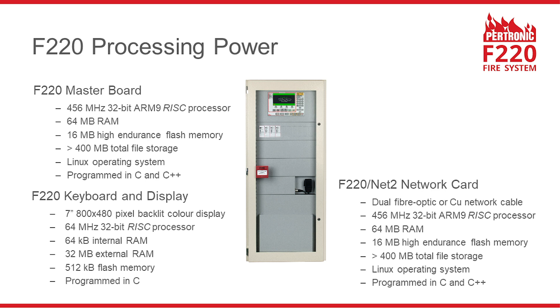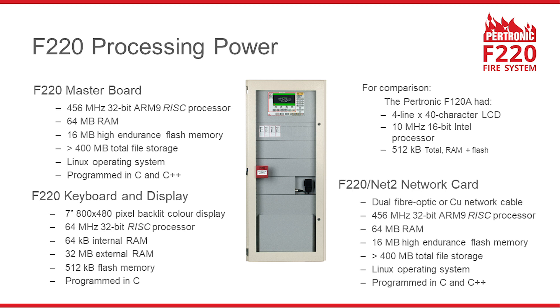The F220 fire alarm system has powerful information processing and display capabilities. There is a 32-bit ARM9 RISC microprocessor inside every F220 fire indicator panel, display unit and Net2 network node. Every F220 display unit has a large 7-inch colour screen. The F220 has many times more processing power than the previous fire alarm system, the F120A.